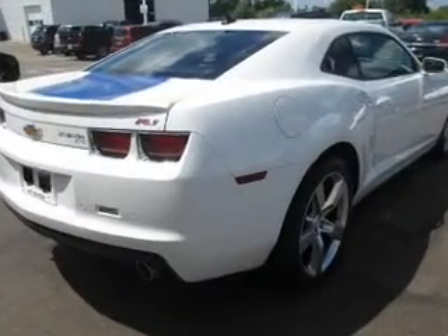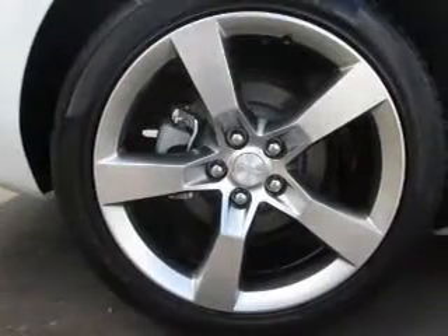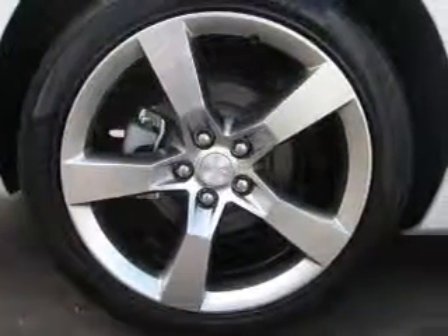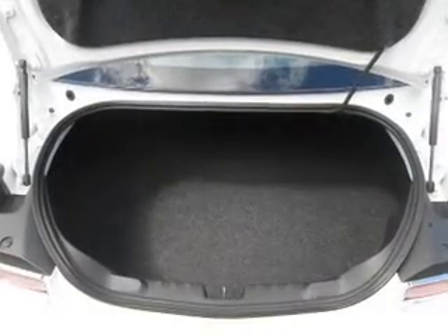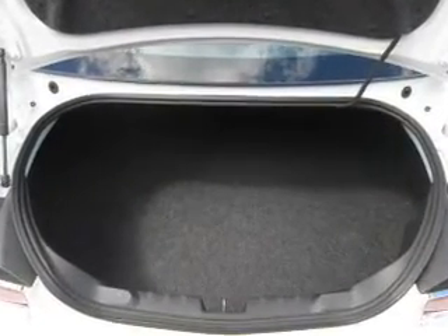Keyless entry, power windows, cruise control, an AM FM stereo, a satellite radio, power mirrors, power steering. Our website offers more information on all of our vehicles. Call us today to start test driving.